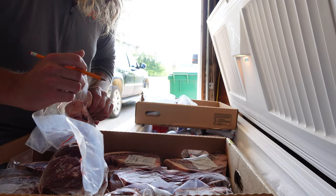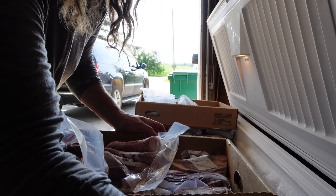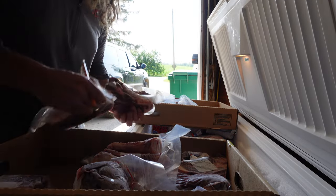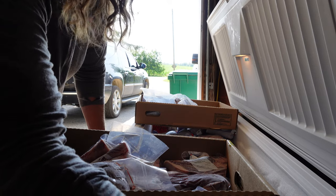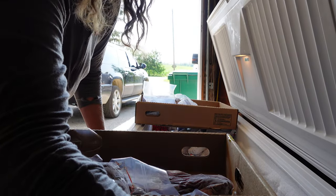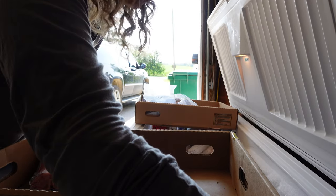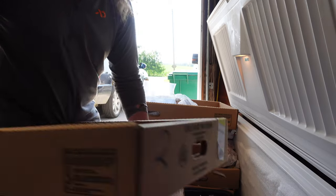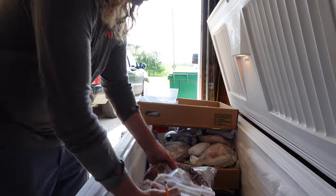Seven packages of rib steaks, that's two steaks in each one. Four packages of t-bones, two packages of porterhouse. Then one chuck roast, one chuck roast, one chuck roast — three more chuck roasts.